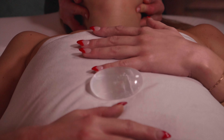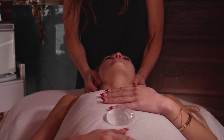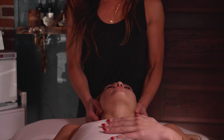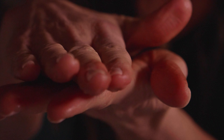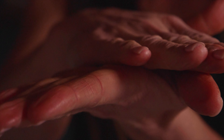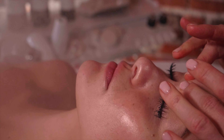One of the biggest things to ground a client is redirecting them and redirecting their attention to their breath. While I'm cleansing the face, I really get to feel with my hands where the client is holding tension.